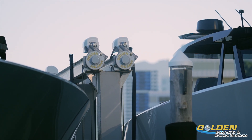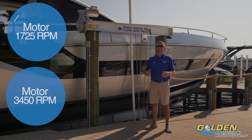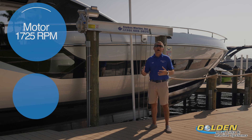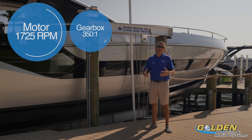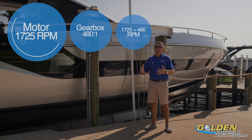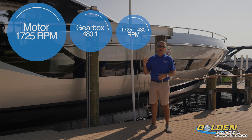Let's start with the RPMs of the motor. A lot of the motors we use are 1725 RPMs, and we also have high-speed motors at 3450 RPMs. You take the RPMs of the motor and divide by the gear ratio of the gearbox. Most of the gearboxes we use are 480:1 or 350:1. For example, dividing 1725 RPMs by 480 tells us how many revolutions per minute the gearbox will make.